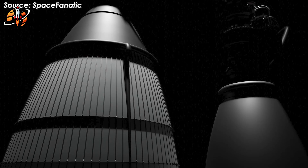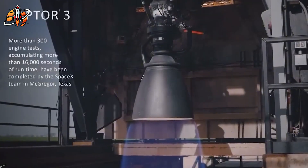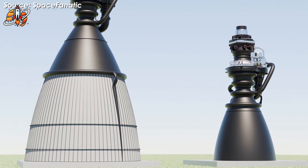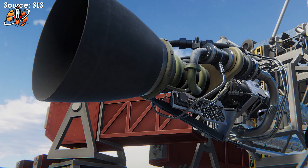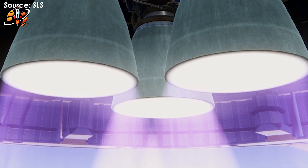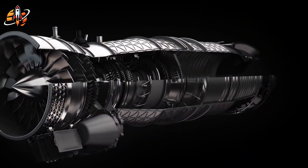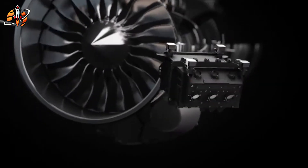The upgrades visible on Raptor 3 SN20 demonstrate why surface-level copying fails to achieve real performance gains. The most noticeable addition is a gray protective collar around the Methalox feed line joint. This component serves as a vibration dampening system designed to withstand forces from 280 tons of thrust. The full-flow stage combustion cycle generates intense vibrations that can damage joints over multiple firing cycles. Chinese engineers copying earlier Raptor versions would see this collar but lack the engineering data to understand its specifications — collar thickness, material properties, and mounting configurations.